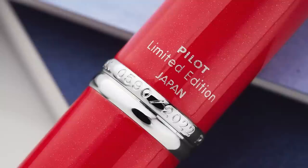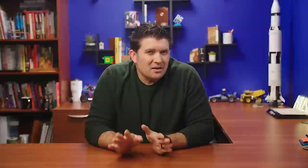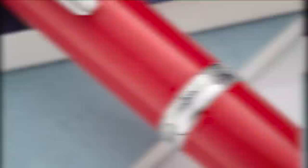Next up, we've got the Pilot Vanishing Point in their annual limited edition. This one was called Coral. Every year Pilot comes out with one of these — they number it based on the year, so this year they made 2,022 of them. Red pens are not usually my favorite, but I think they did a pretty good job with this one. It kind of harkens back to the Crimson Sunrise, which had an ombre color. This one was a nice red, almost leaning a little pink or orange, with some shimmer in it. It just looked really nice.